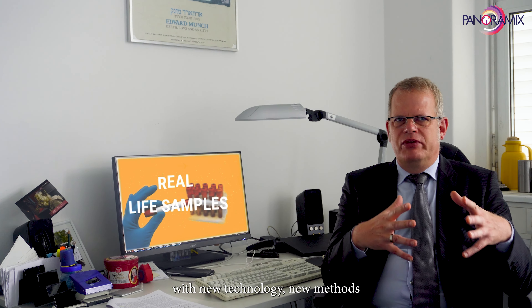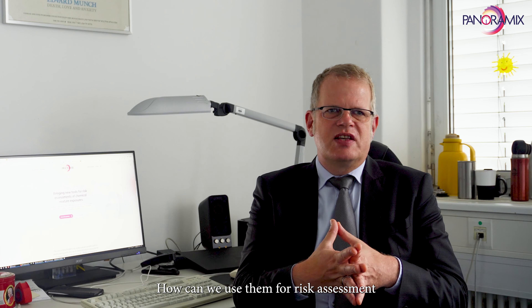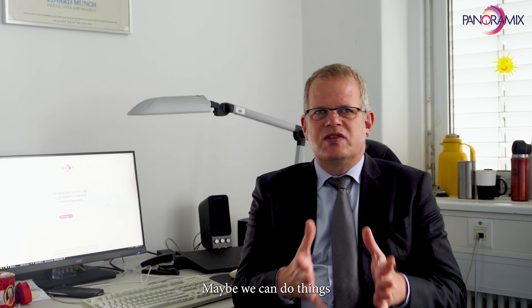The most important aspect for me about PANORAMICS is that on the one hand we process real-life samples with new technology, new methods, and we also have the chance to find out what these methods mean from a regulatory perspective, how can we use them for risk assessment. Maybe we can do things that we cannot do with the traditional methodology to better conclude on potential risks from combination effects from chemicals.